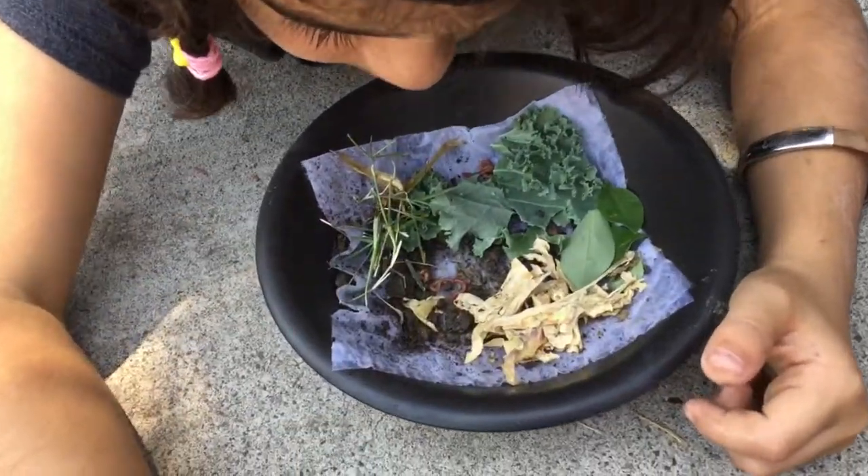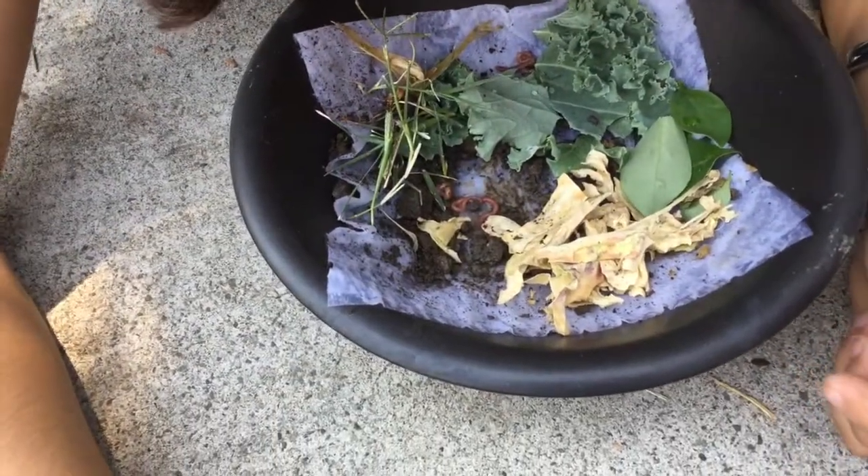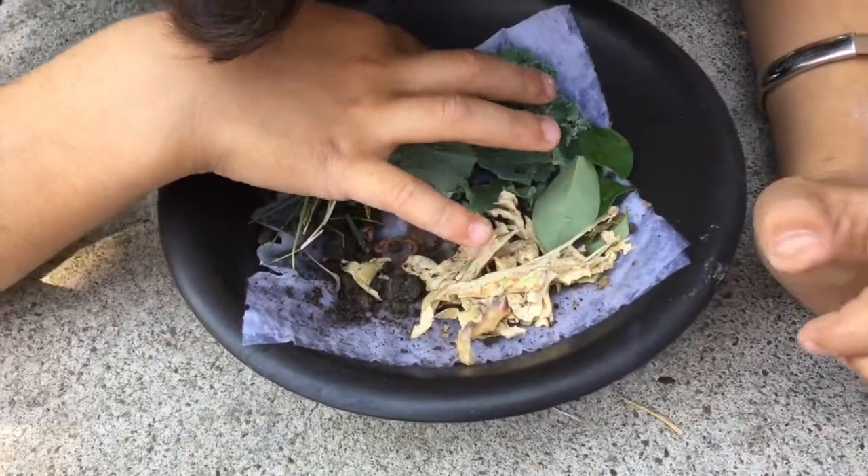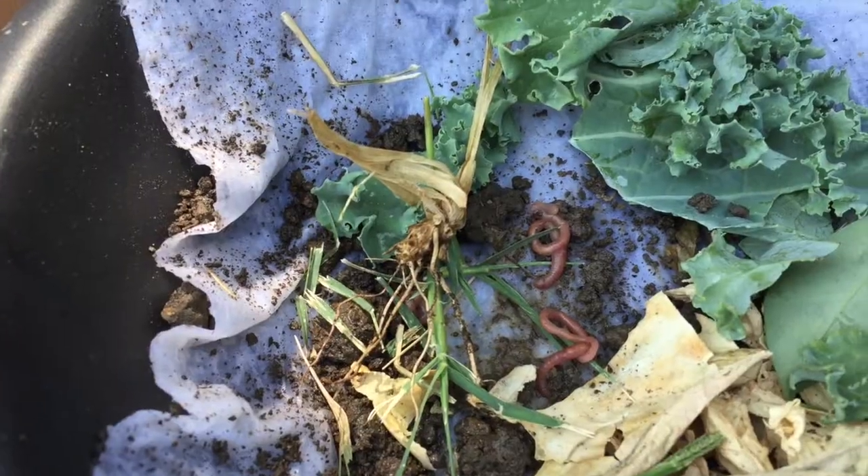Right now while we're checking them out, we've wet this napkin and we're giving them a little bit of shade here so they won't dry out.